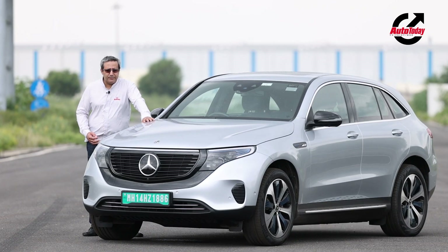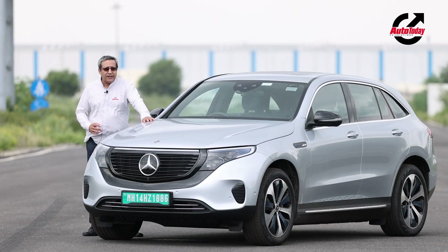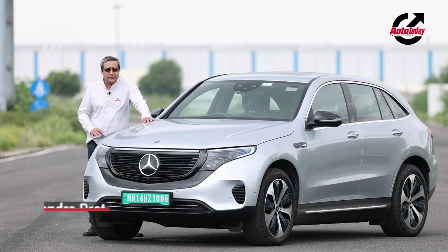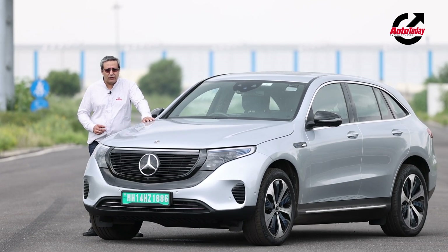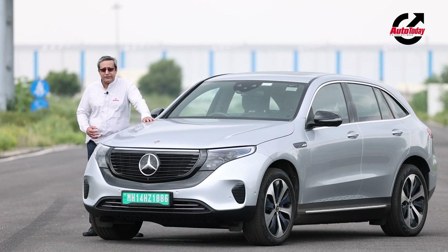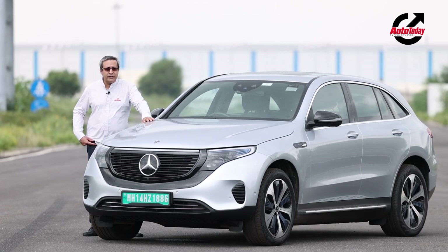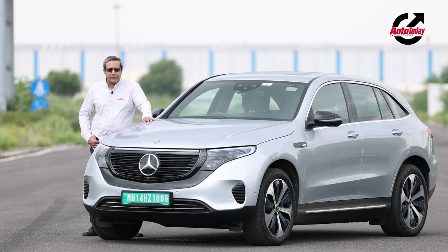I have here with me the Mercedes-Benz EQC. This is an SUV. It corresponds to the GLC but this is an all-electric car and this will be the first all-electric premium SUV in the country — in fact, the first all-electric premium car in the country — and we are going to be driving it today on the tracks of the Indian Centre for Automotive Testing at Manisar and on the streets around Delhi NCR.